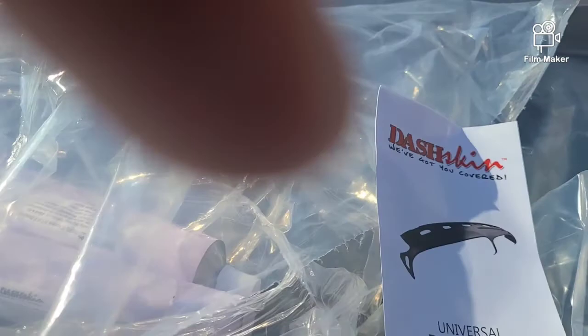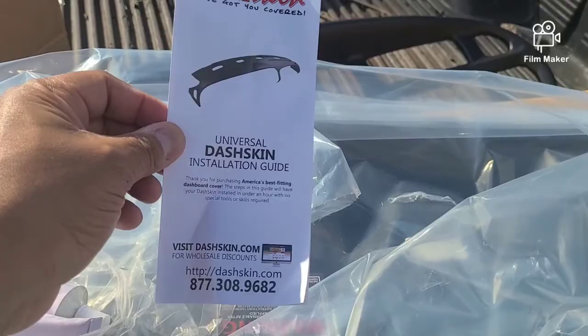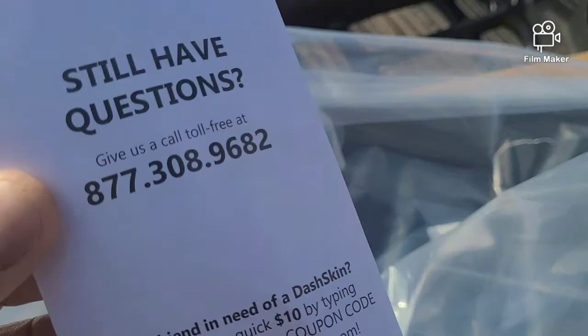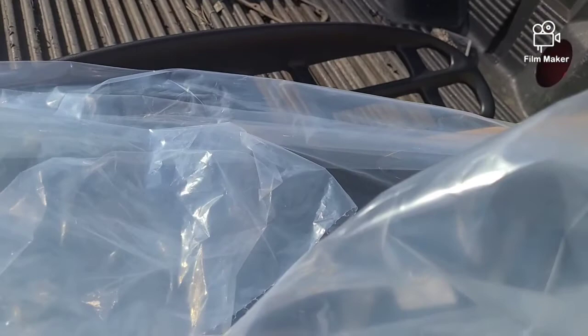It comes with instructions — a basic installation guide. It also comes with a couple tubes of silicone, which gives you more than enough to do the job. There's also a buddy discount where a friend can save like $10. But anyway, this is the kit right here. I'm going to put those instructions in my back pocket — I'm going to need those. It's always good to have them because every install is different.